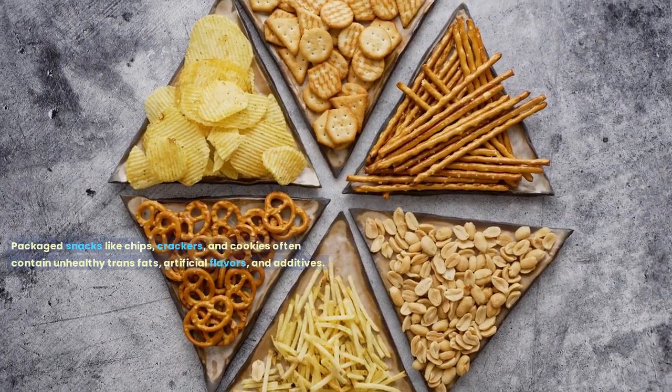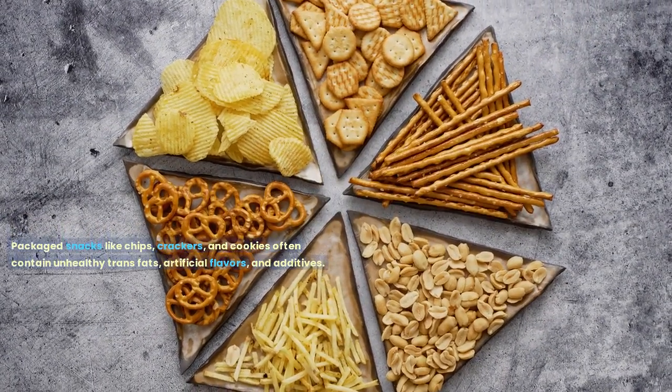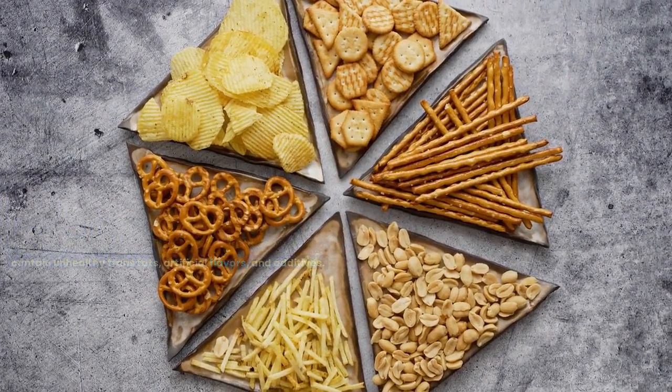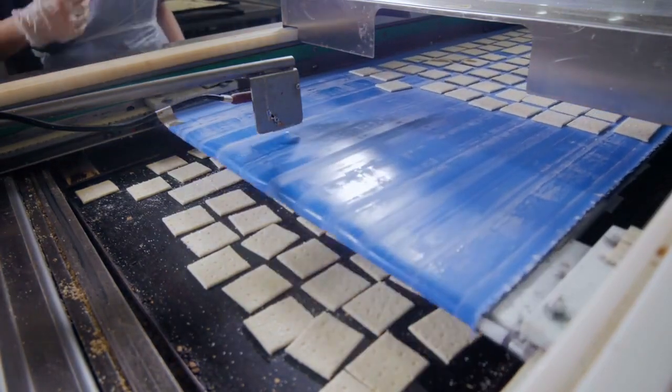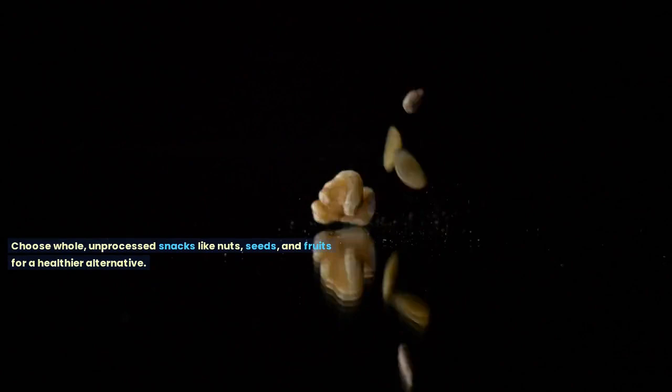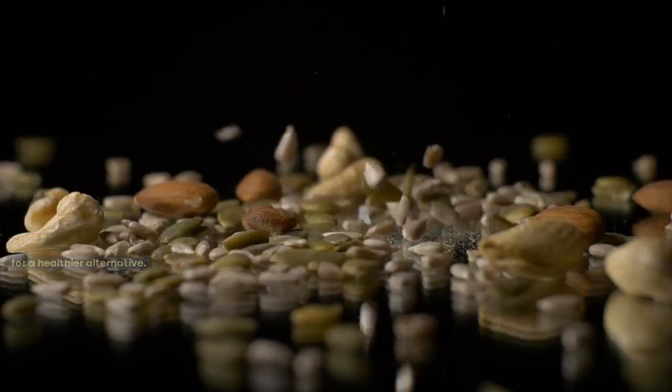Packaged snacks like chips, crackers, and cookies often contain unhealthy trans fats, artificial flavors, and additives. These ingredients have been associated with inflammation and an increased risk of cancer. Choose whole, unprocessed snacks like nuts, seeds, and fruits for a healthier alternative.